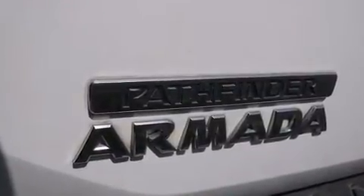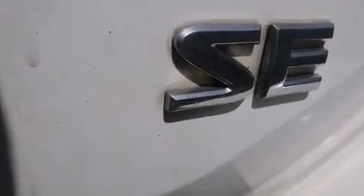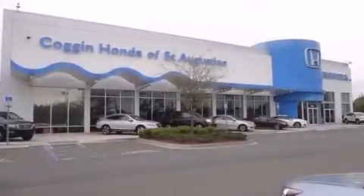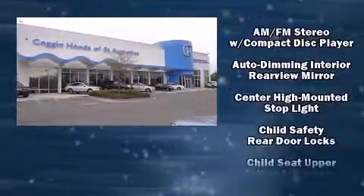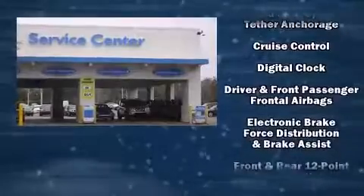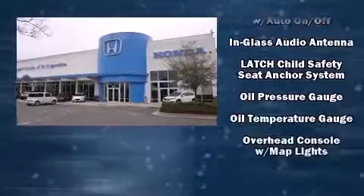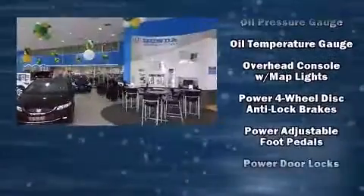Premium features include front and rear reading lights, a built-in garage door transmitter, adjustable pedals, and remote keyless entry. Backseat passengers will appreciate the rear audio controls, allowing them to make easy adjustments to the stereo system. Third row seats provide an even greater maximum passenger capacity.